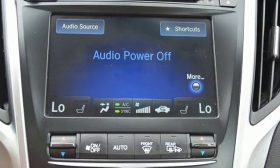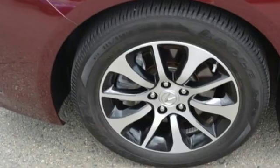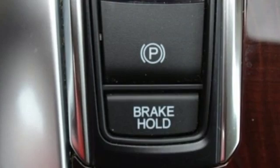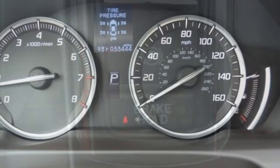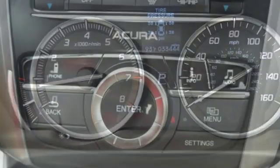like these: Bluetooth wireless audio streaming, dual zone climate control, power tilt down heated mirrors, express open and close sliding and tilting sunroof, auto shift manual transmission, precision all-wheel steer, external memory control,